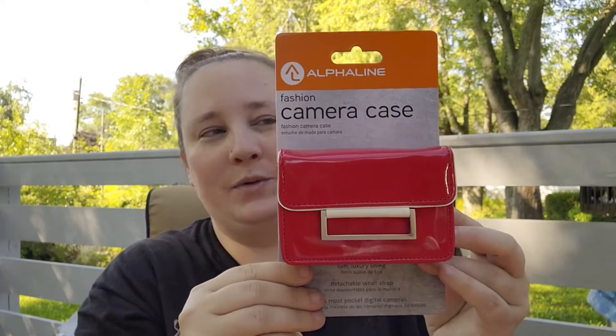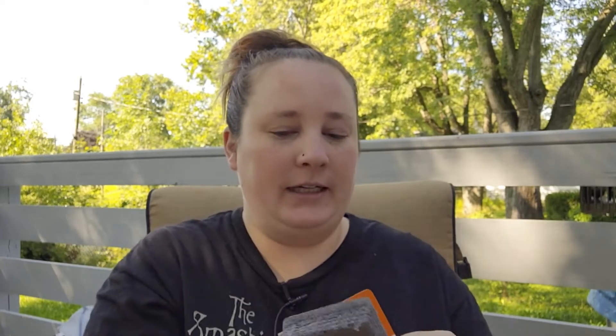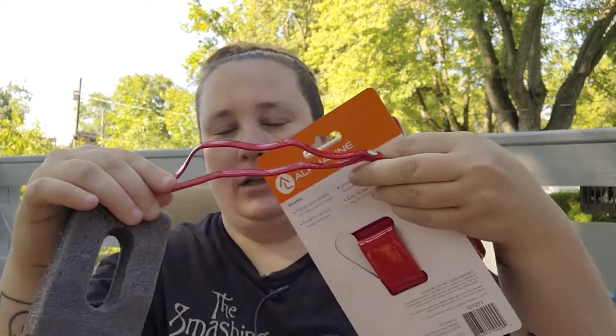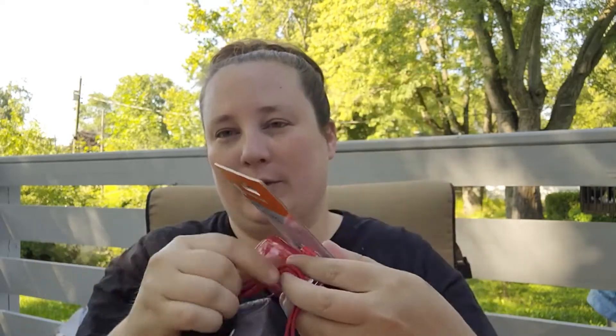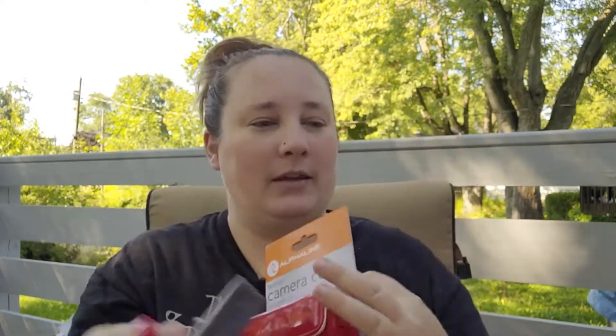I also found this really neat camera case in the electronics section — I thought this was so cute. Now I don't have a camera small enough to fit in it, but it comes with a little strap, so I thought about turning this into a miniature purse or wristlet. I thought that would be really cute, so I picked that up.